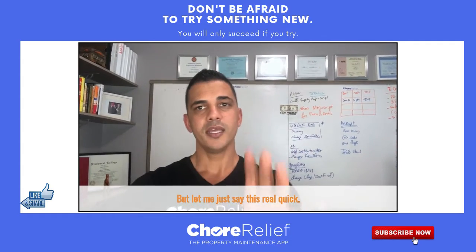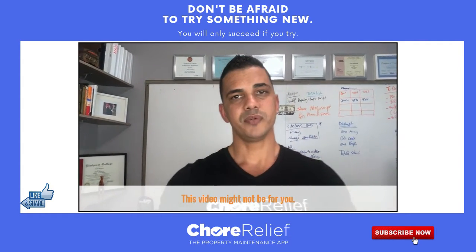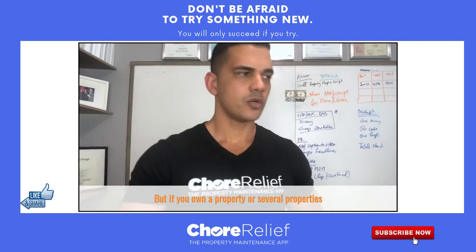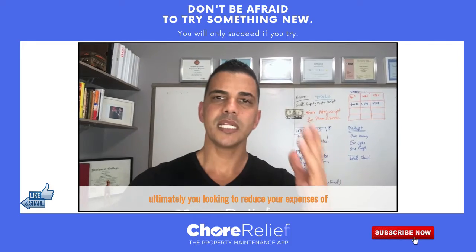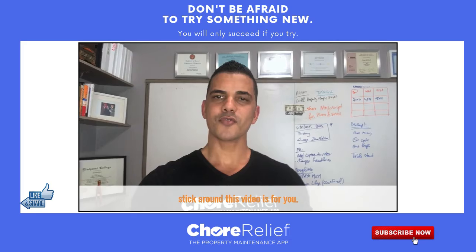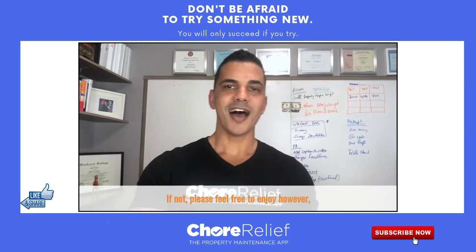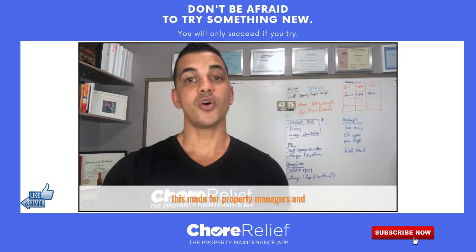Let me just say this real quick: if you're not a property owner or a manager, this video might not be for you. But if you own a property or several properties, or if you manage properties and you're ultimately looking to reduce your expenses so you increase your profit margin, stick around — this video is for you. This is made for property managers and owners in mind.